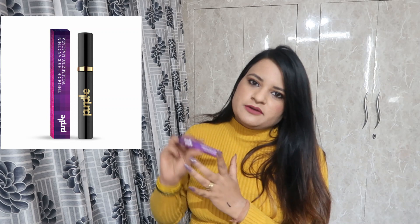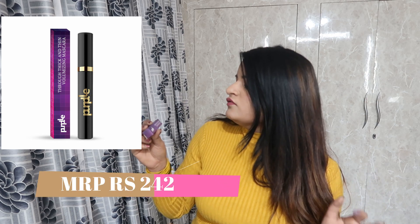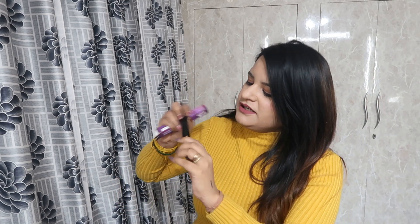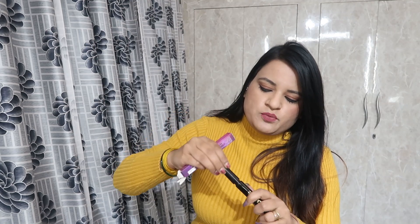I have also asked for a mascara. This is Purple's own brand mascara — Through Thick and Thin Voluminizing Mascara. Look at this, I love it. The brand name Purple is mentioned. This is the mascara applicator. When I try it, I will share my review with you.